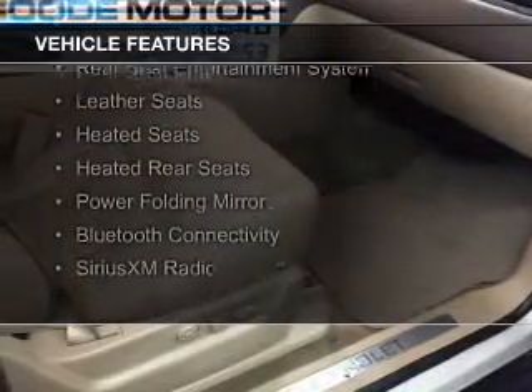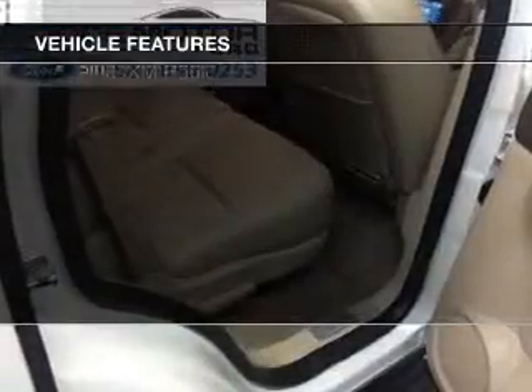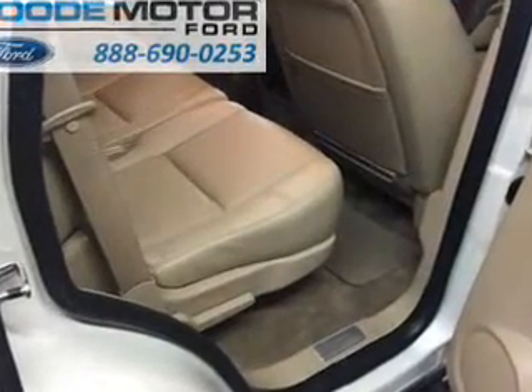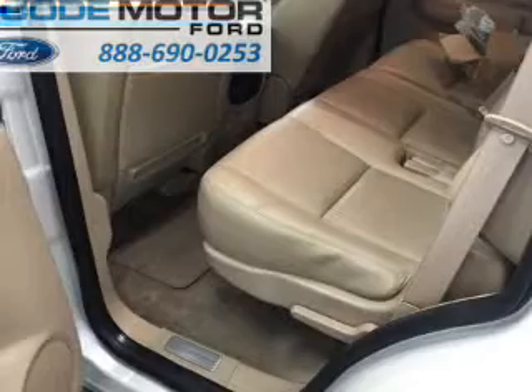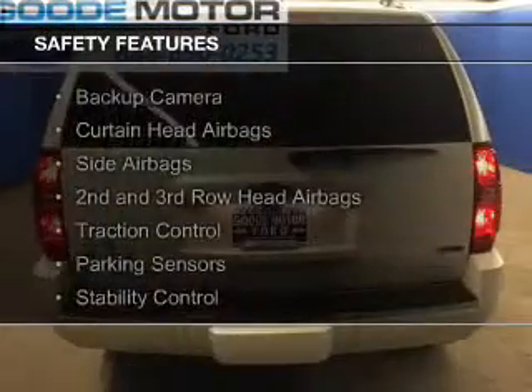The features include a power sunroof, internet connectivity, electric trunk, rear seat entertainment system, leather seats, heated seats, heated rear seats, power folding mirrors, Bluetooth connectivity, and Sirius XM satellite radio.